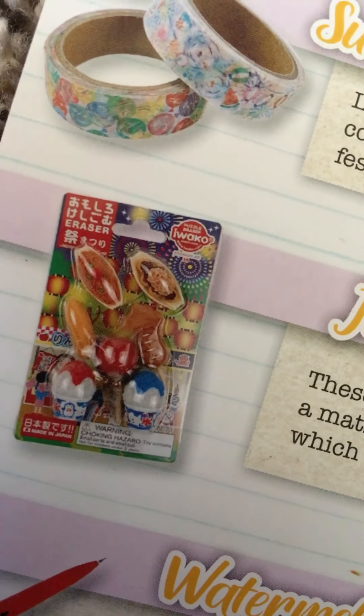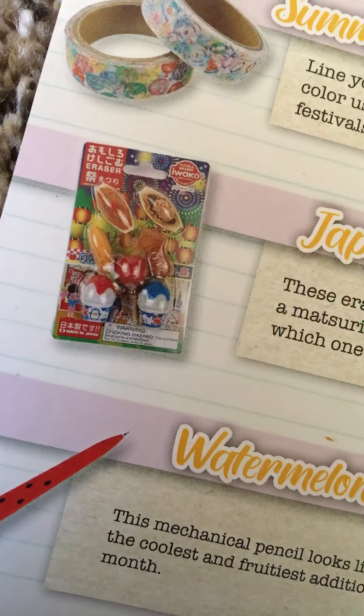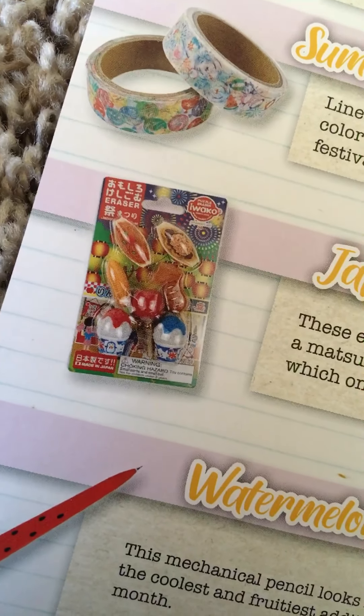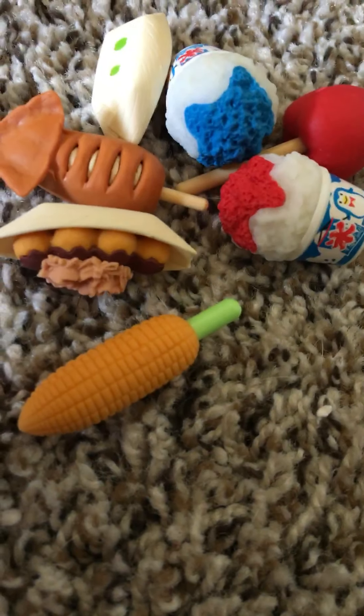This is definitely a Japanese item — you can actually get this in a Japanese dollar store. But besides that, basically everything else would be harder to find. These are really cool because they're puzzle erasers. If you guys have never seen puzzle erasers, you can interchange the parts — you can take the pieces out. Let me show you guys real quick.